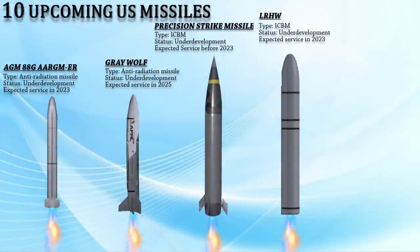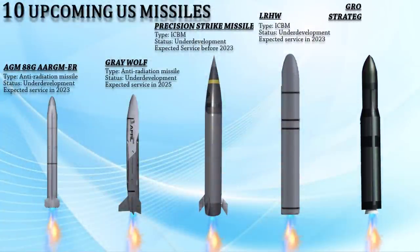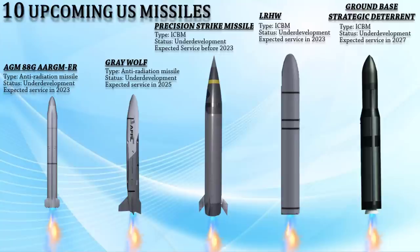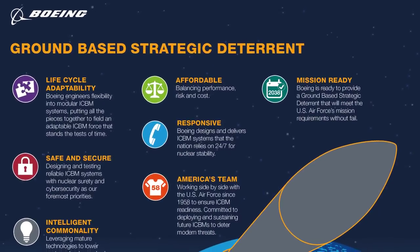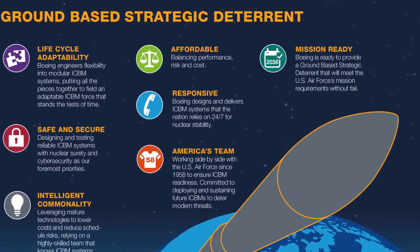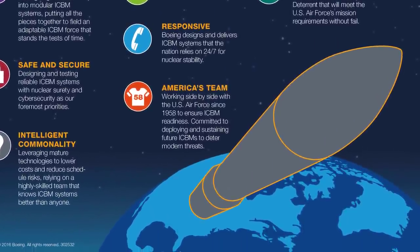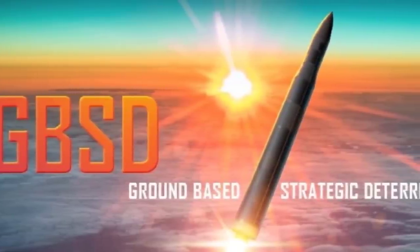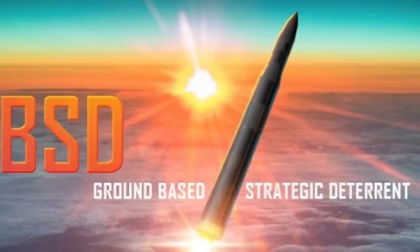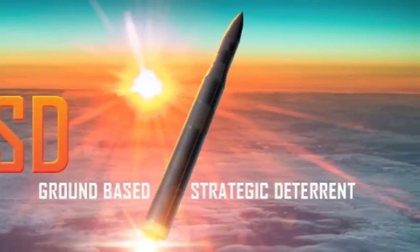Lastly, we have the Ground-Based Strategic Deterrent (GBSD), or LGM-35A Sentinel. This is a U.S. land-based intercontinental ballistic missile system in early stages of development, slated to replace all 450 Minuteman III missiles in service with the United States Air Force from 2027 onward. The new missiles, to be phased in over a decade from the late 2020s, are estimated to cost around $86 billion over a 50-year life cycle. In March 2019, the W87 Mod 1 thermonuclear warhead was selected for the GBSD, replacing the W78 warhead currently used in Minuteman III.